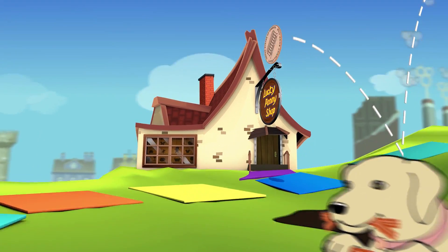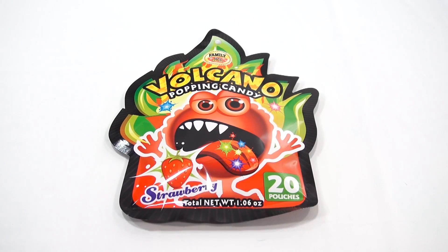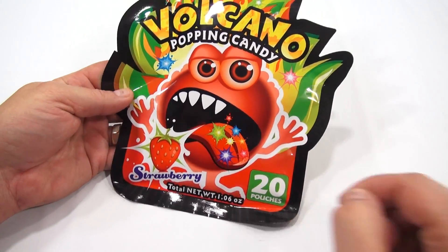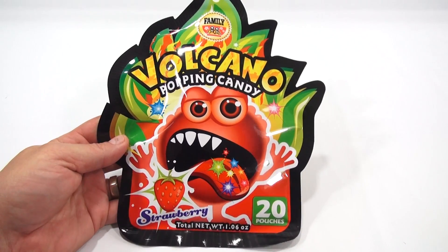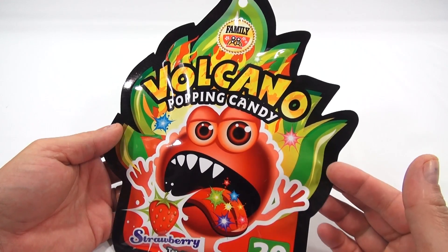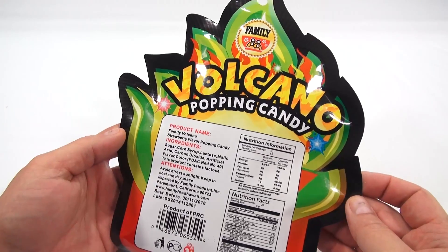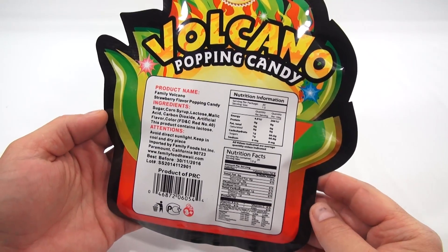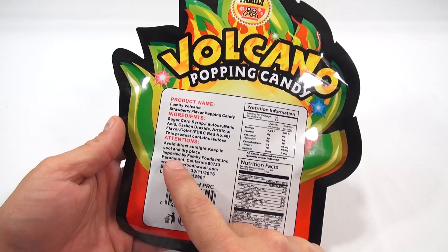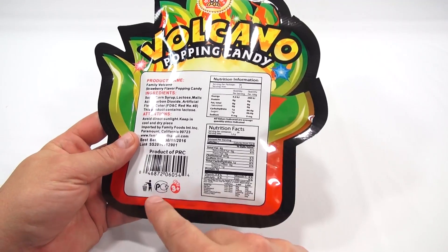You are now watching a Lucky Penny Shop product feature. It's volcano popping candy time — there are 20 pouches in here. When I saw this in the store I said wow, that's colorful and exciting looking. It's just blasting on his tongue, this creature. It's a family product. The product name is Family Volcano Strawberry Flavored Popping Candy. Imported by Family Food, it's a product of PRC, ages 3 plus.